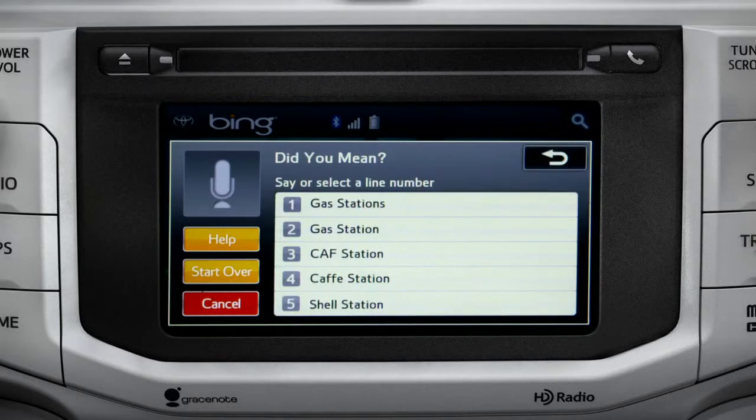Say the list number of the one you want, or say none of these. Occasionally, Intune may not understand you and will offer a list of things you might have said. Say the number of the correct entry and the list of possible destinations will appear. We'll say number one.